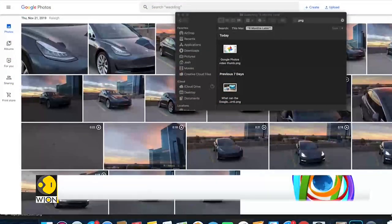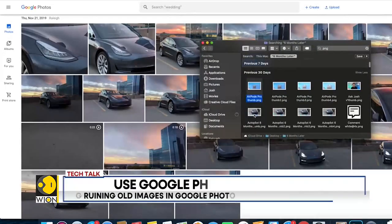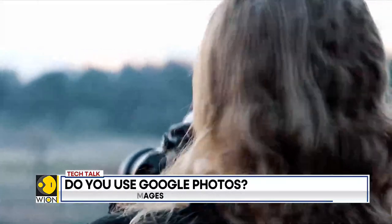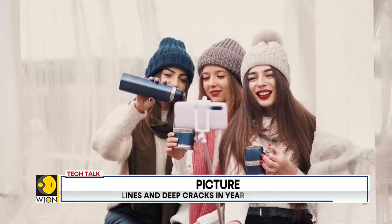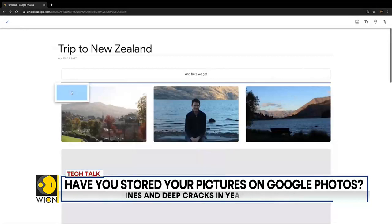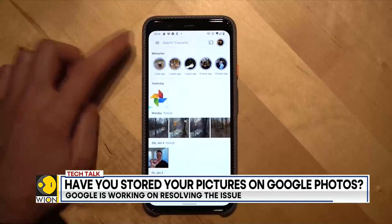The bug has apparently ruined pictures that date back more than five years. Both Android and iOS users have complained about an issue that sees deep lines and cracks running through some images, with image distortion in some cases, making it look like the photo has suffered from water damage. It's reported that the damage is only visible on edited versions of the photos, not the original ones.